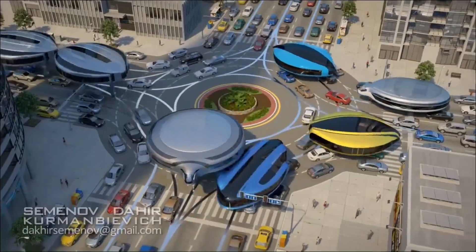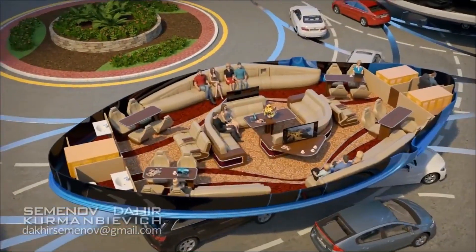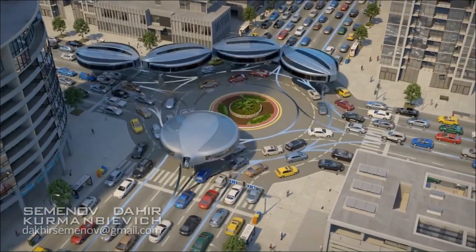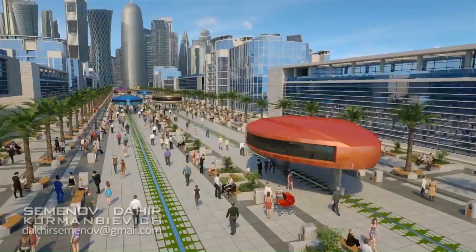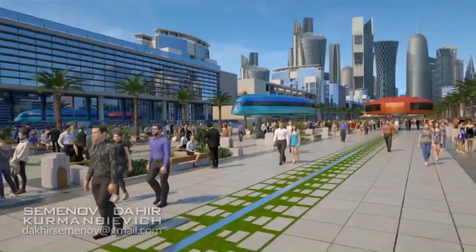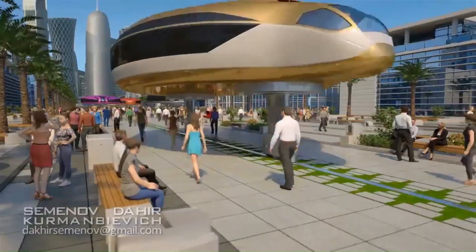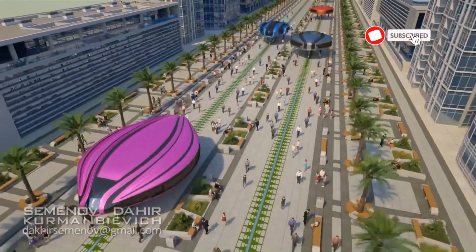Inside, passengers can sit in rows like on a subway or bus, or enjoy a luxurious ride in pods equipped with comfortable couches and TV sets. This form of transport is touted as efficient, economical, safe, environmentally friendly, comfortable, and maneuverable.